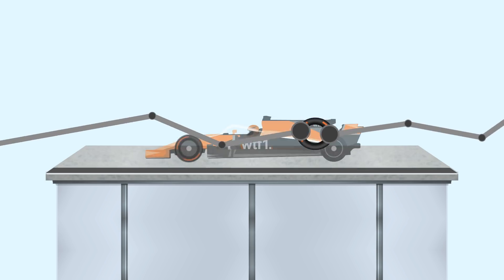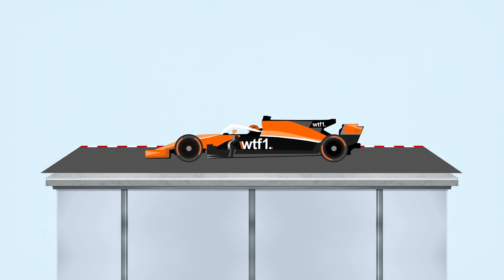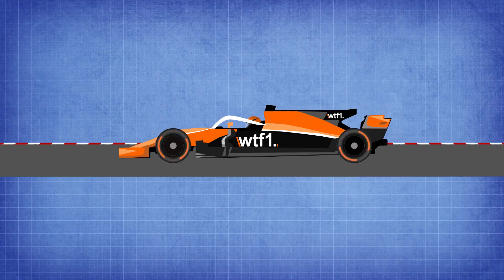Once they pass these tests they are sent out to experience a real circuit. The tyres that successfully make it through the vigorous track testing are then eligible to be part of the final selection for an F1 weekend.